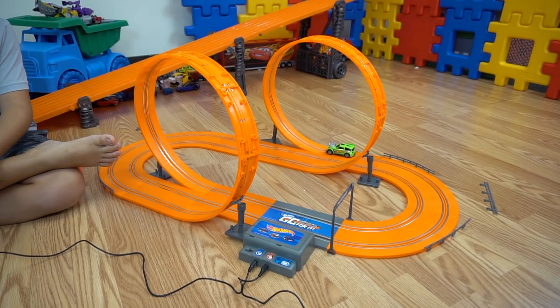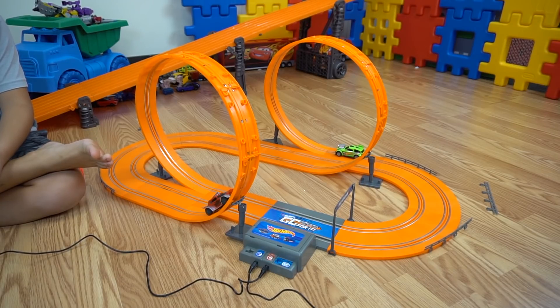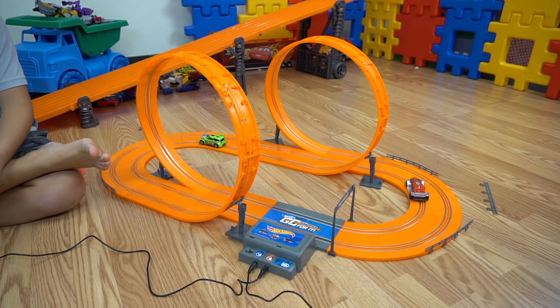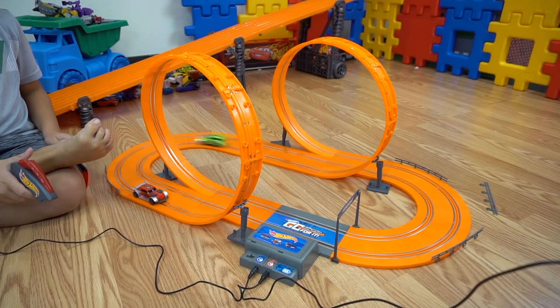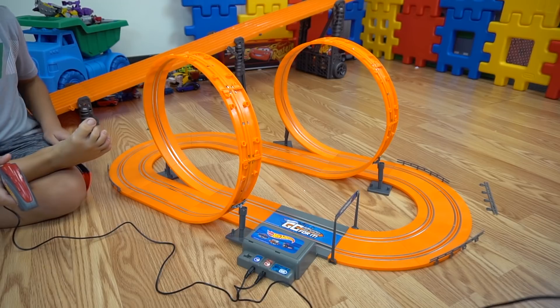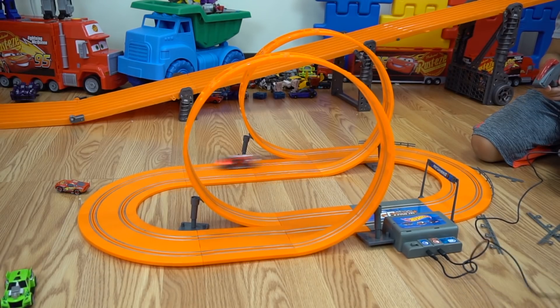Just about right here you can hit turbo boost. You drive right after that loop about right here and go hit it. Yeah! Oh, I'm off the track. Oh, it's spun out.